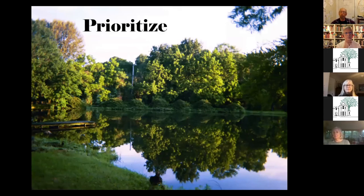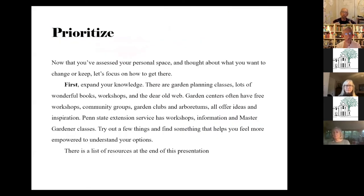So then you want to prioritize. Now you've assessed your garden — you see what you like, what's good, what works. Prioritizing begins with expanding your knowledge. We're so fortunate these days to have access to a whole variety of garden classes. There are things at Morris Arboretum, things through Penn State, and wonderful things on the web.